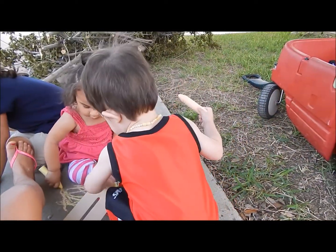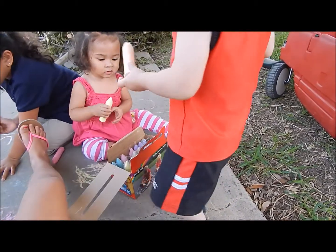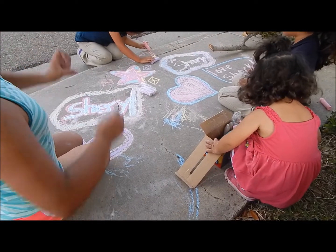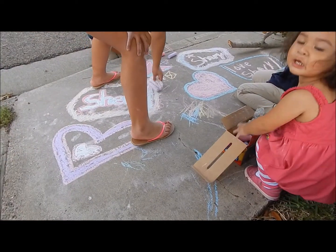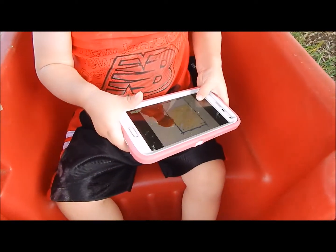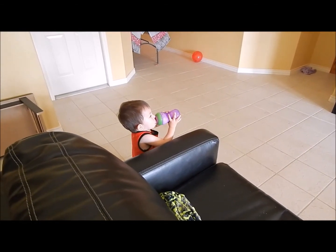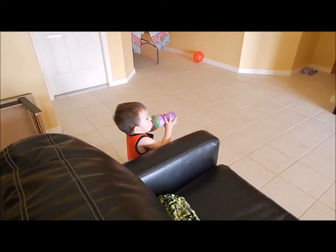Good job Layla! Oh, how pretty! Good job Archer! So the girls just left. We were out there for almost two hours running around, playing with chalk and everything.